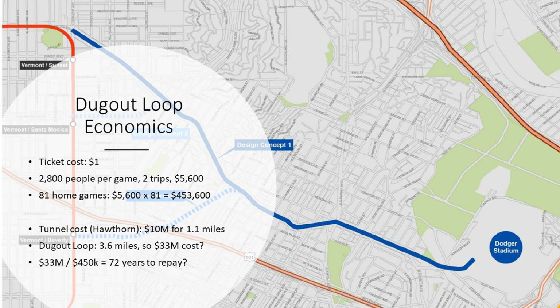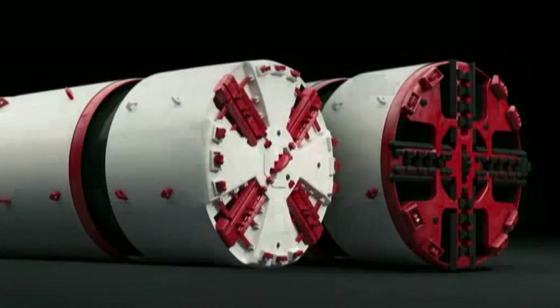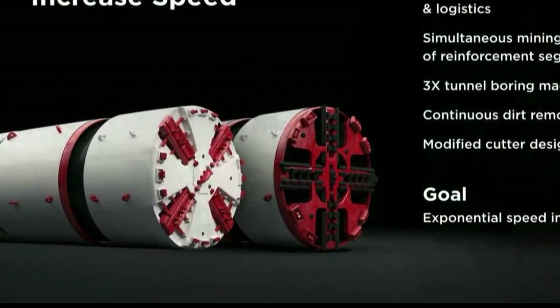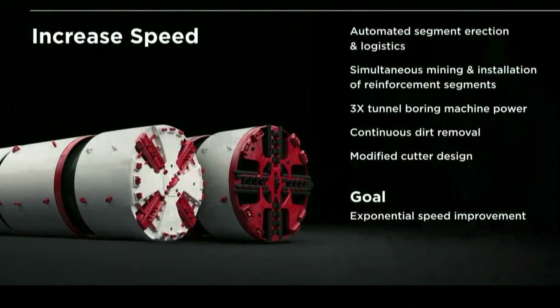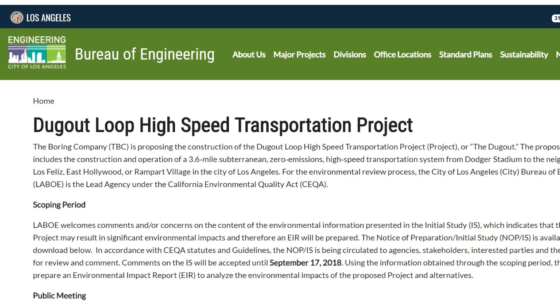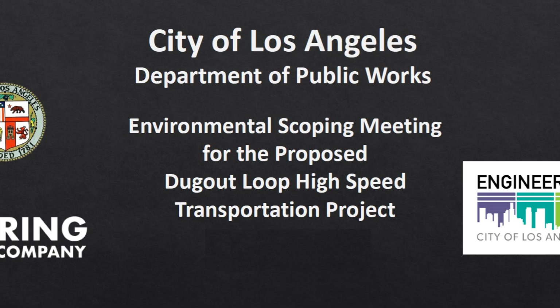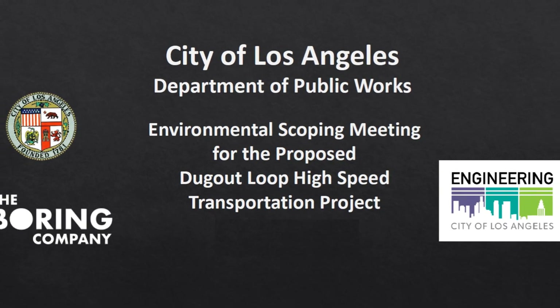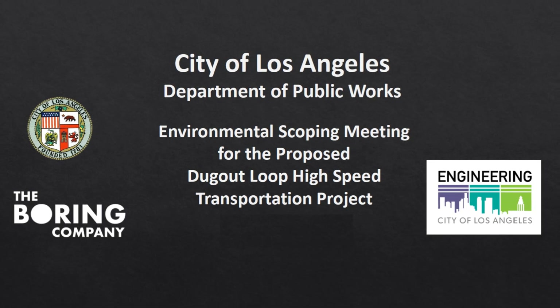With Elon Musk estimating tunnelling costs at $10 million a mile for the Hawthorne Tunnel, plus the cost for skates, plus upkeep and maintenance, it would take decades until this project will pay for itself. But the Boring Company likely sees this as a loss leader to get people excited about tunnelling and to learn more about running real-world projects. The proposal was sent to the city of Los Angeles in the summer of 2018, and a public scoping meeting was held on August 18, with comments due by September 17. Right now, we're waiting for the results of that review.